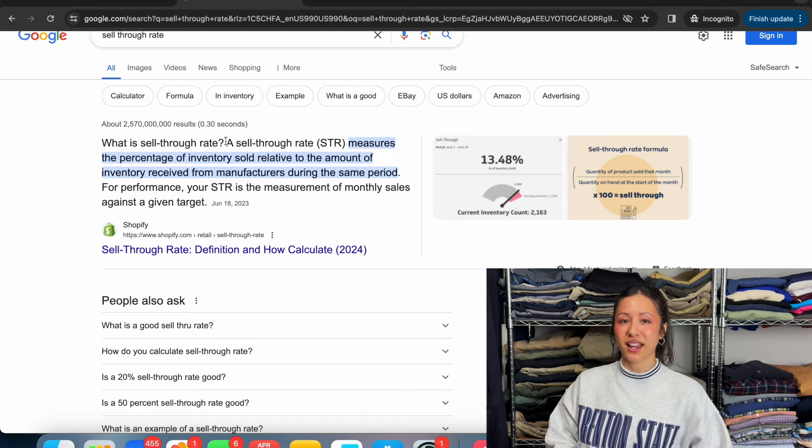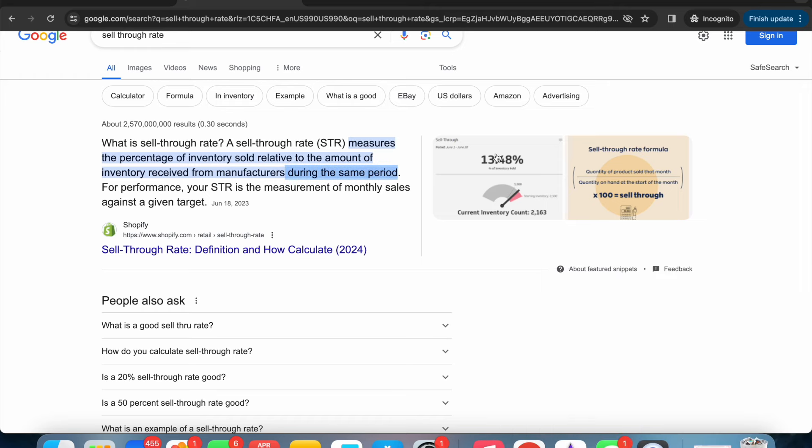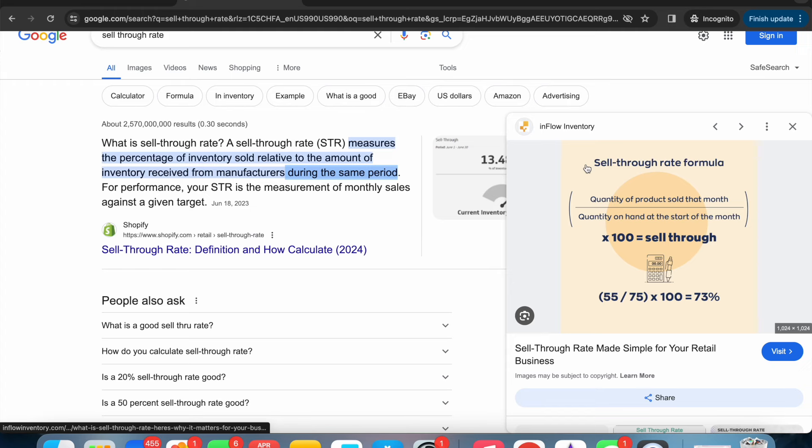So here is a direct definition of what a sell-through rate is — STR for short. A sell-through rate measures the percentage of inventory sold relative to the amount of inventory received from manufacturers during the same period. Here's a close-up of the sell-through rate formula: it's the quantity of products sold that month divided by the quantity on hand at the start of the month, then times that by 100 to get the percentage.